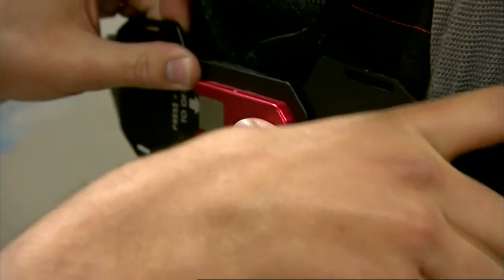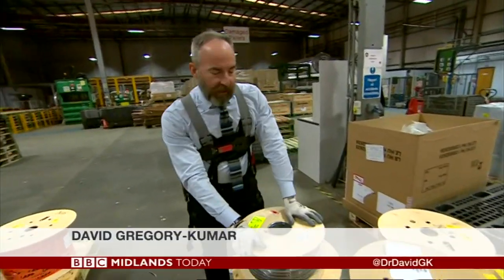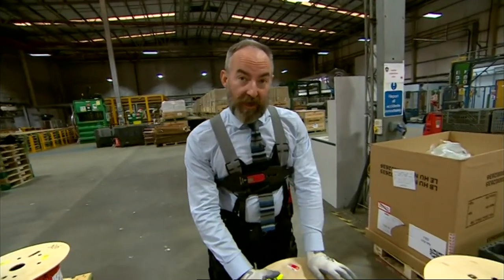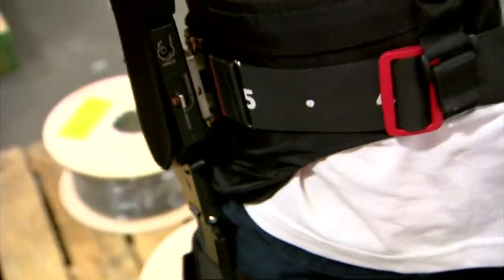So, time to give a suit a go. Okay, so this still feels heavy. The suit isn't magic, but if I was wearing it all day and lifting a lot of these, I can see it would be really helpful. These suits are particularly useful here because products come in all shapes and sizes, and increased automation, or robots, find that hard to cope with.